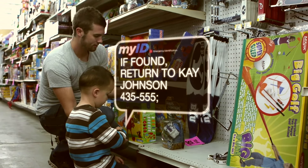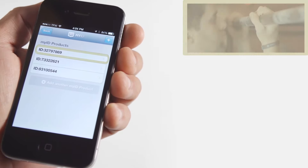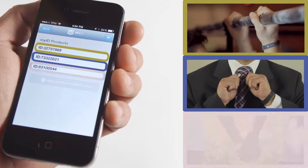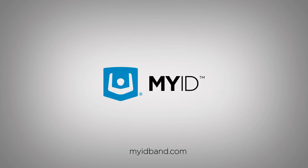MyID is perfect for young children, those with medical needs or allergies, and those living active lifestyles. You can link multiple MyID bracelets to one online profile, keeping your information with you, never compromising your style. MyID, life's essential info for those unthinkable moments.